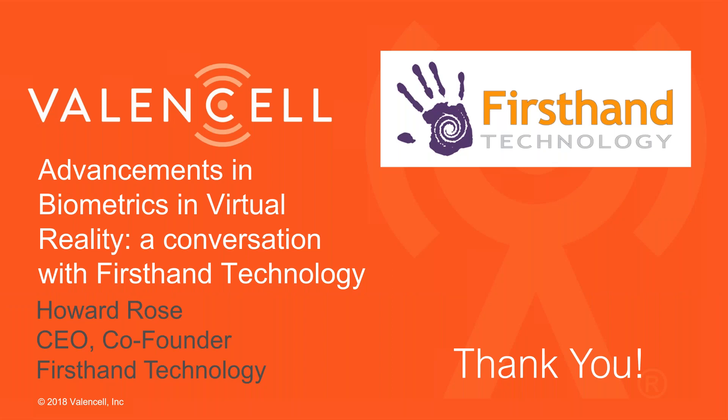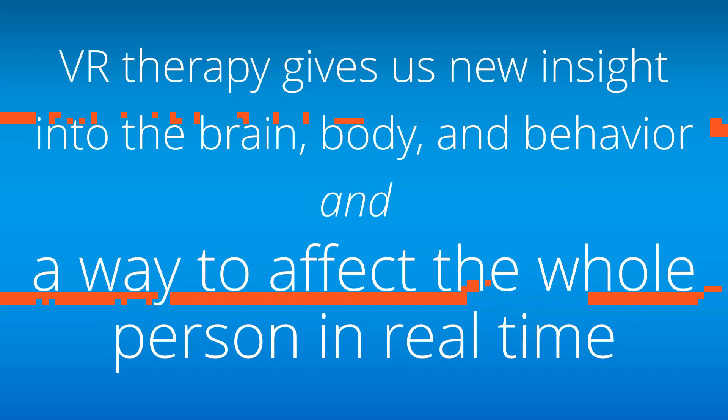Thanks, Howard. Great stuff. A reminder to all attendees: please do submit questions through the GoToWebinar control panel. Howard, this goes back to your second-to-last slide. We've heard of a concept of a 'virtual pharmaceutical cabinet' — applying different virtual environments to different ailments, whether that's acute pain due to surgery recovery or chronic pain. Do you see that progressing? What are your thoughts on different virtual environments or digital therapeutics for different ailments?